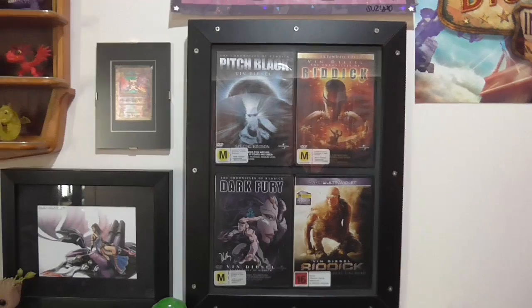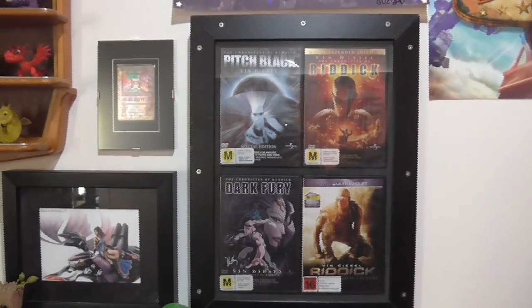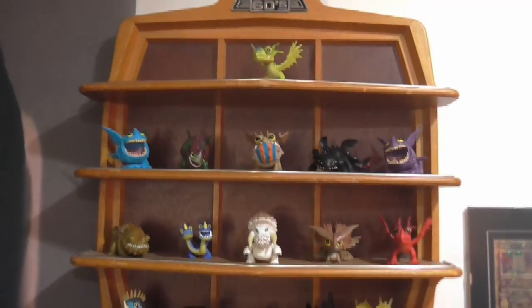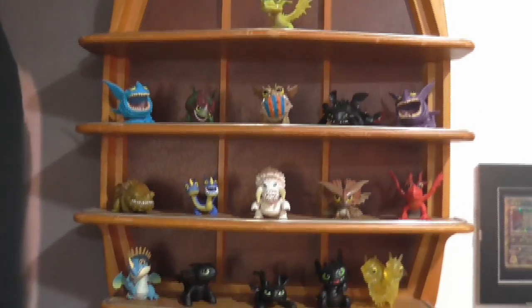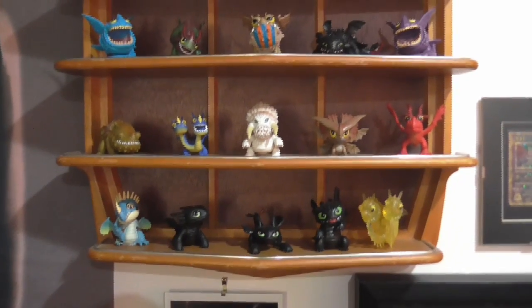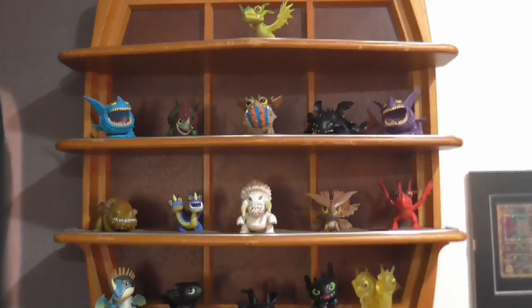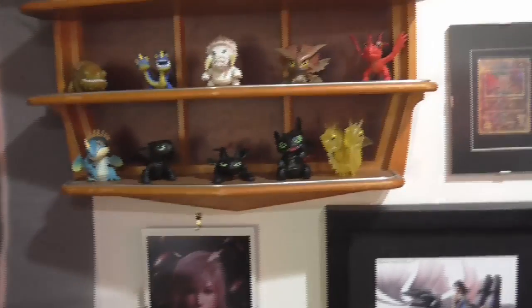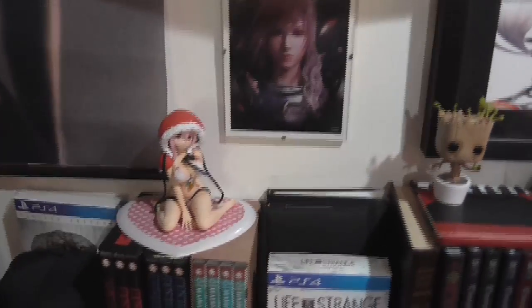Here we've got one of the Minions, my Riddick poster, the Pokémon card, Bahamut and Fang, Lightning — and here are all the little How to Train Your Dragon figurines. I got one for my birthday, thought it looked really cool, then kept seeing them in store and just got a whole bunch. You'll notice I collect a whole random bunch of crap in this room.